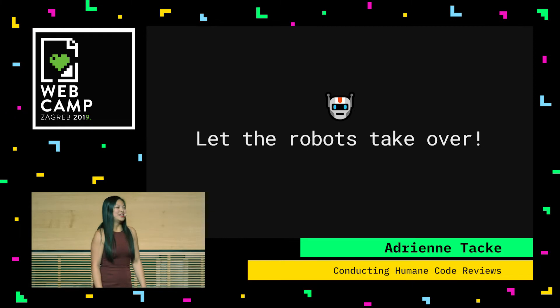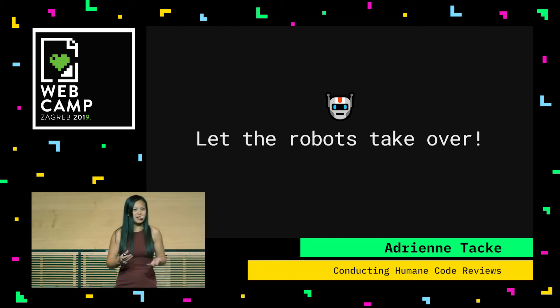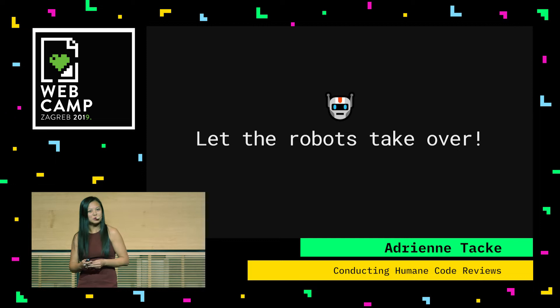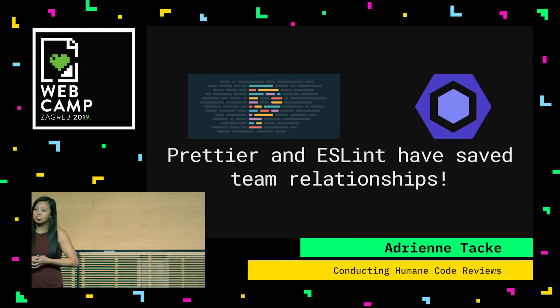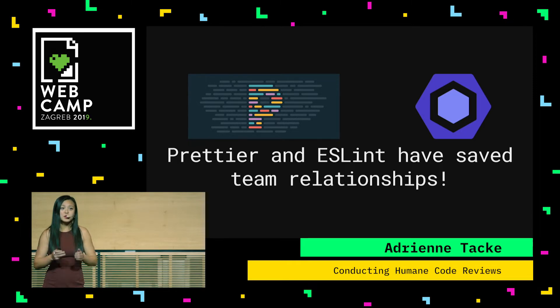Let the robots take over. Developers usually take it much easier when a computer tells them what's wrong rather than a human. If my terminal tells me I have a syntax error, I'm okay with that — but if someone tells me to my face, I'm probably going to be really annoyed. There are tools like Prettier and ESLint. These have saved team relationships. Prettier you can use if you have no idea where to start for a style guide. These things are going to eliminate debates about styling, formatting, and replacing var with const, as long as you have consensus with your team.